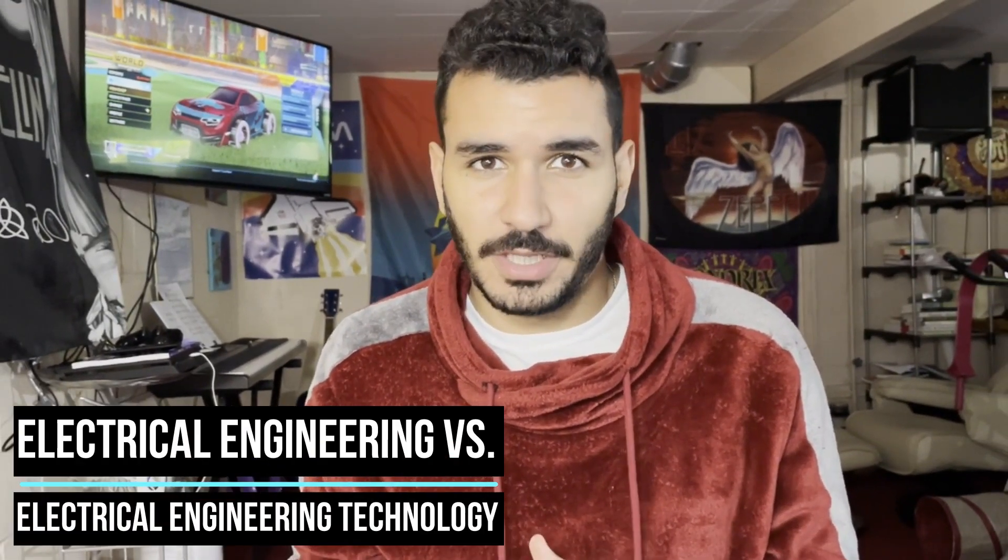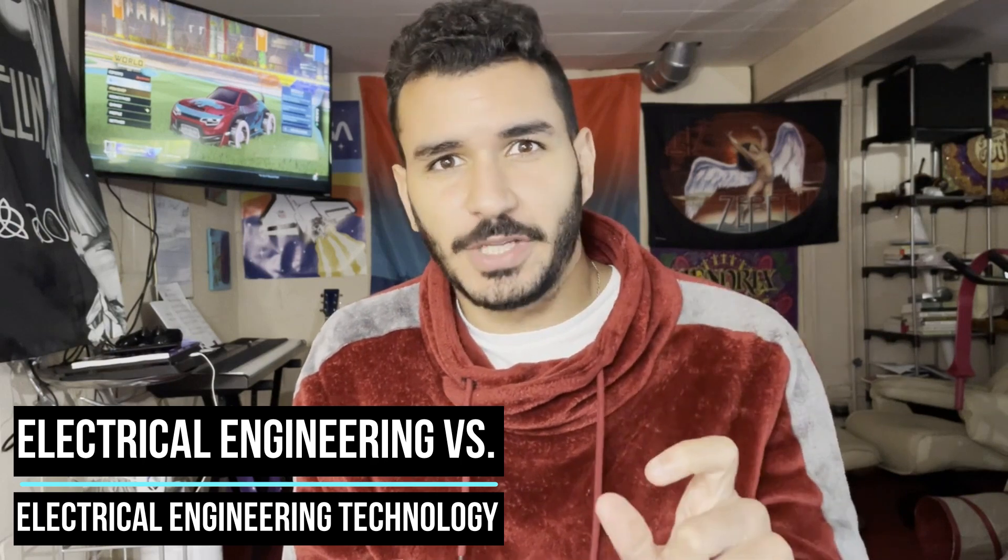Electrical engineering and electrical engineering technology have more in common than you think, although there are big differences and you should be careful of these. In this video I'll tell you about these differences and help you decide which one is better for you, and I'll tell you why I chose electrical engineering over electrical engineering technology. There are two things I want to tackle: one is the skill set, and two is the societal perception — or career path — and ease of getting hired in the job that you want.